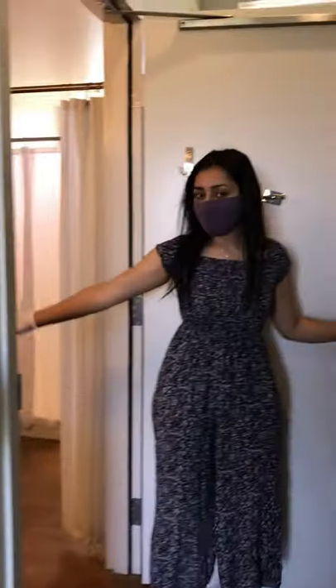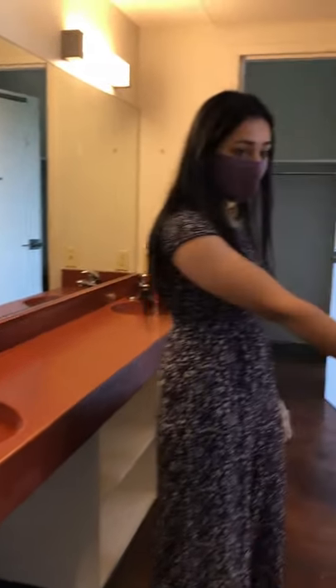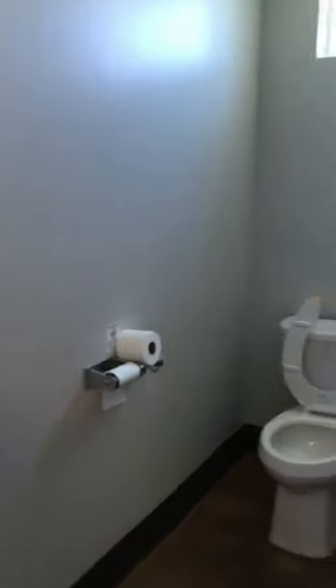This is a shared bathroom right here, and you'll see that there are two sinks for each side, and then there is a shower space here, and then the bathroom here with the toilet. The office provides toilet paper, so you don't need to bring that. It's pretty spacious, and then we'll be going into your suite space — and this is your suite space.